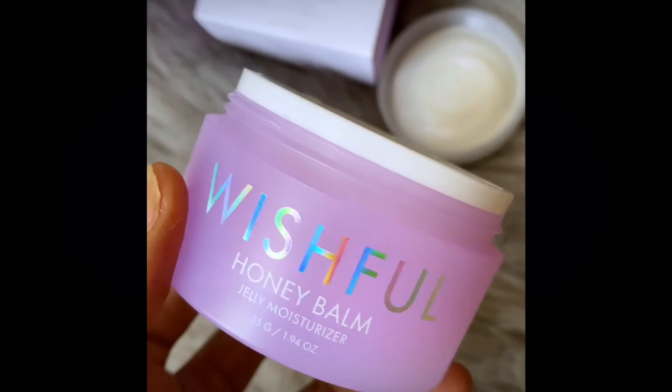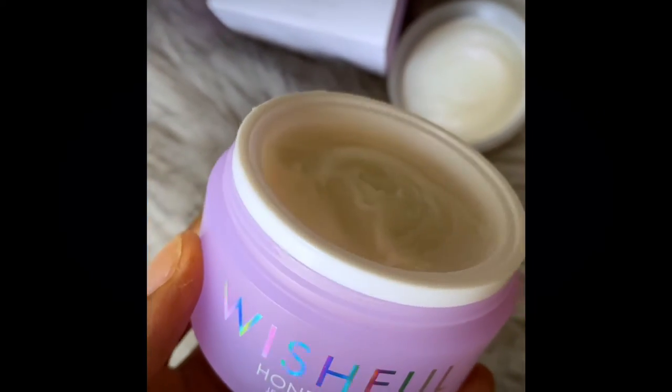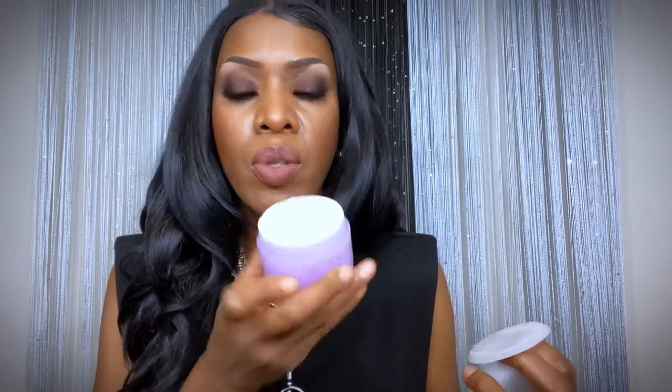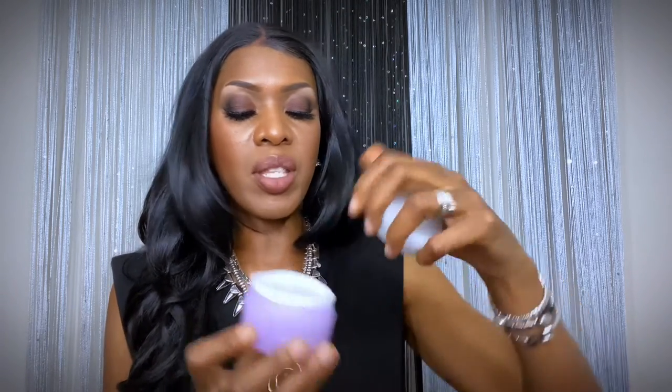Next we have the Wishful Honey Balm Jelly Moisturizer. It's a luxurious textured jelly meets balm moisturizer infused with honey to lock in moisture for up to 24 hours and soothe skin. I can't wait to try this — it smells really good, so fresh. I couldn't wait to hurry up and make this video so I can start using this already.